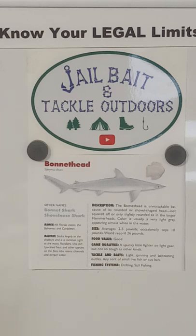The habitat sticks largely to the shallows and is a common sight to many Floridians who fish speckled trout and other species on the flats. It also runs channels and deeper water. A lot of people will come visit Florida — I'm going to use Southwest Florida as the example — and these bonnethead sharks are on average around 30 inches long. People that often catch them say, 'Oh, I caught a baby hammerhead.' So this is the purpose of this video.